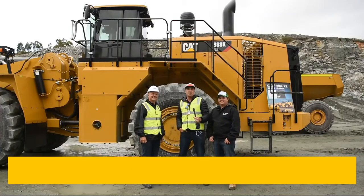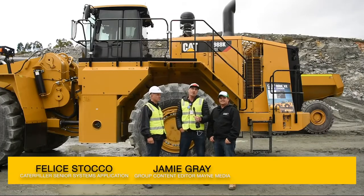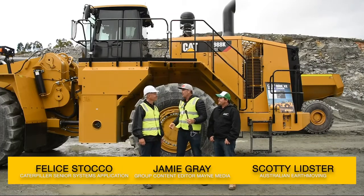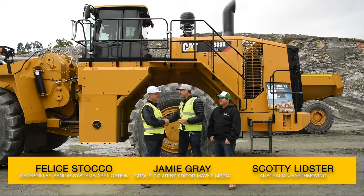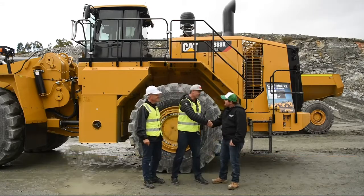G'day guys and girls, my name is Jamie Graham. Welcome to another Earth Moving Equipment Magazine test drive. We're in Perth, WA. We're here with Felice — how you going, bud? Good to see you. Good to see you again, mate. And we've got Scotty — Scotty, how are you, mate?